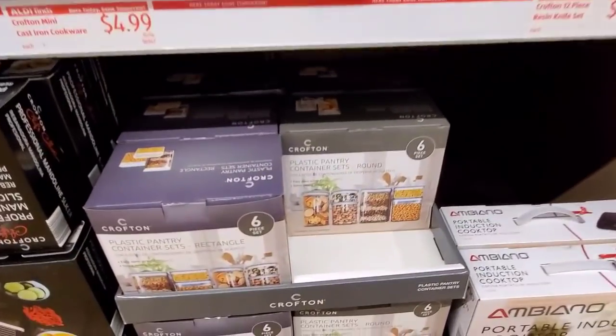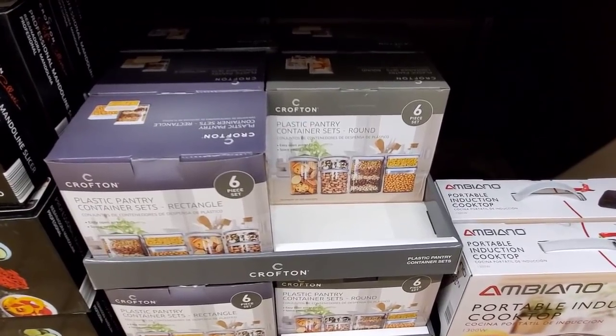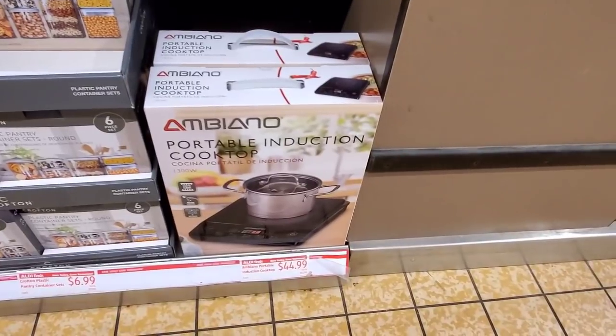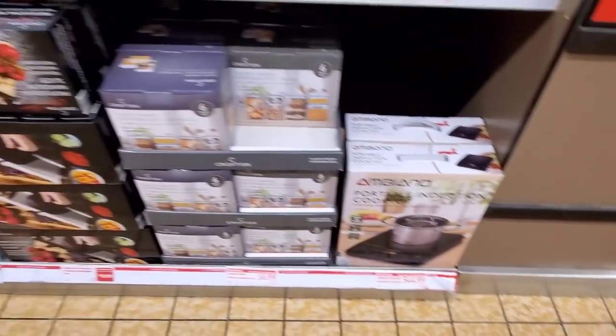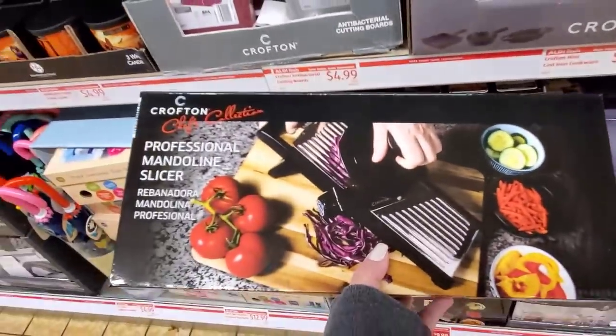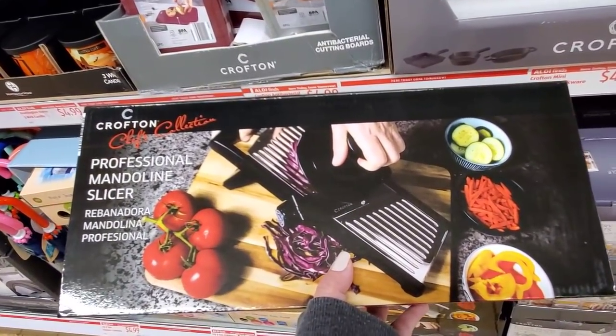Down here we have the plastic pantry canister set, round or rectangle — six piece set and that's going to be $6.99. We have the portable induction cooktop for $44.99.